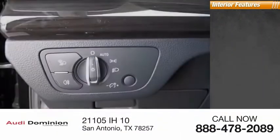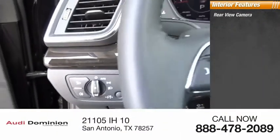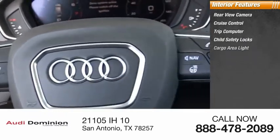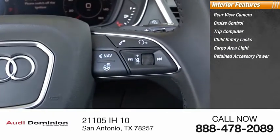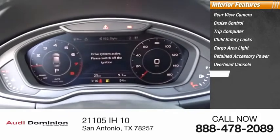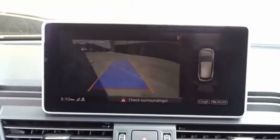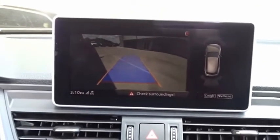Inside you'll find a rear view camera, cruise control, trip computer, child safety locks, cargo area light, retained accessory power, overhead console, rear floor mats, trip odometer, and compass. The unmistakable Q5 sets a new standard for dynamic crossover performance, design, and luxury.